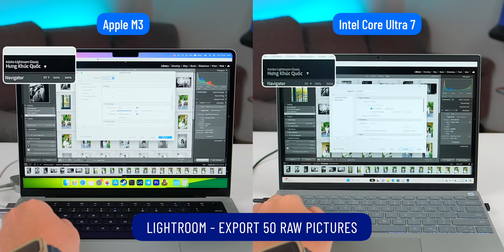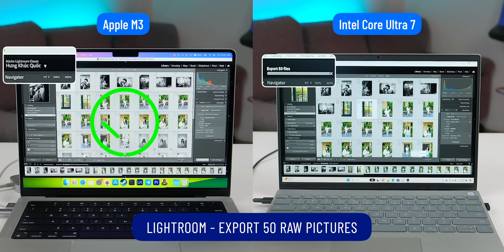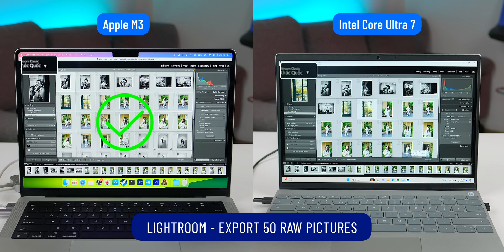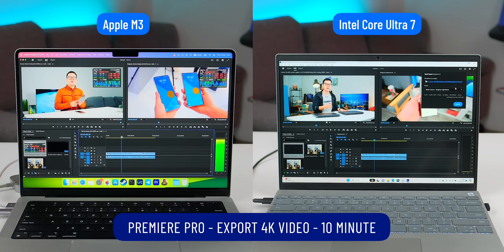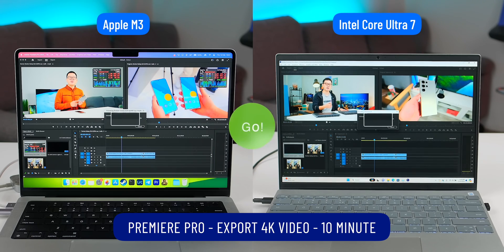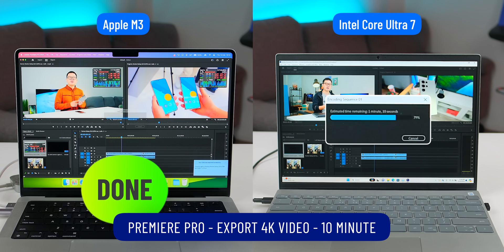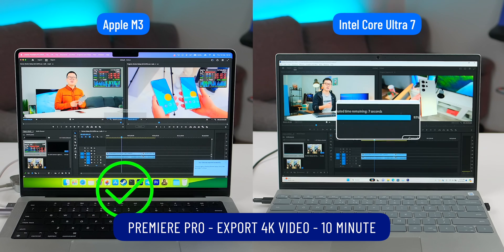Moving on to Lightroom, I exported around 50 RAW image files. The result is the same — the Apple M3 is way faster than the Intel Core Ultra 7. Finally, for Premiere, I rendered a 4K footage lasting around 10 minutes, and the MacBook rendered much faster.